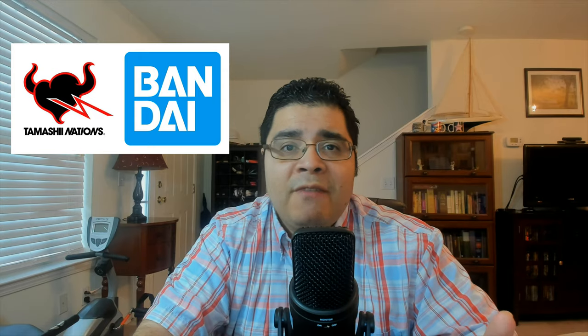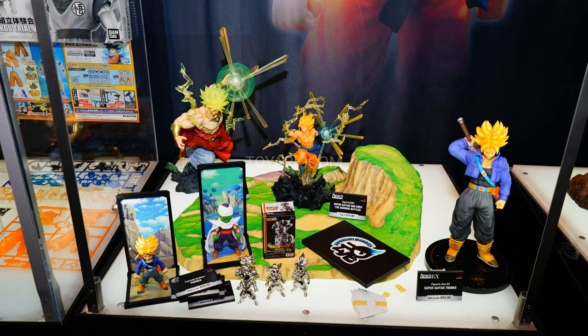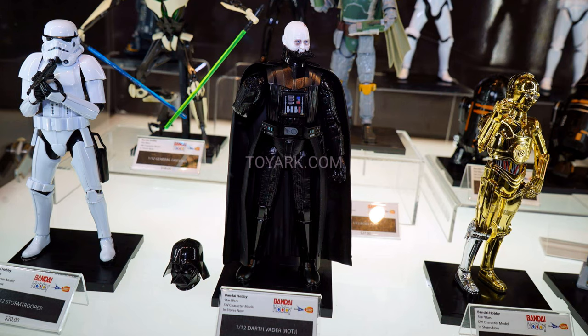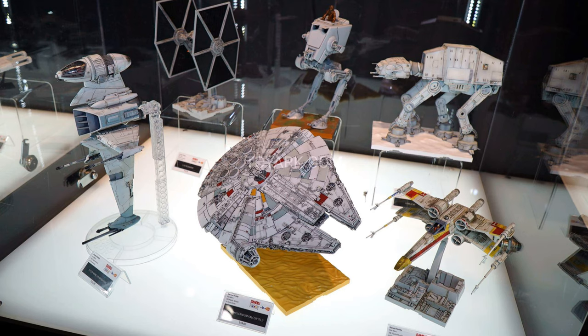They have the Figure Art Zero statues — PVC statues for Naruto. Some of those Figure Art Naruto statues were pretty nice looking. They also have Dragon Ball, Disney stuff, and Star Wars stuff — they have C-3PO and R2-D2 statues, which I think are PVC but very nice looking. And they also had Star Wars model kits, very small, for the different figures from the movies but also the different vehicles throughout the whole franchise. Pretty cool.